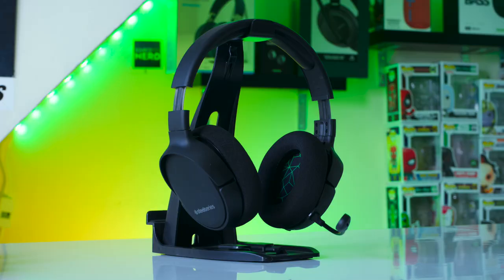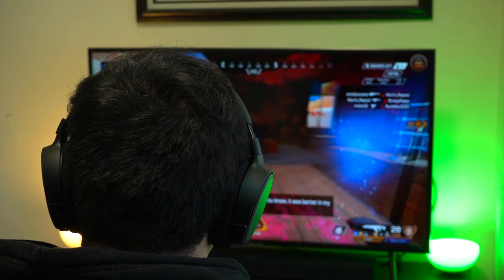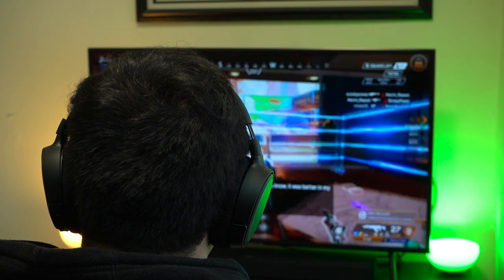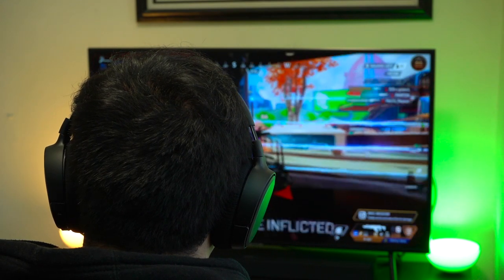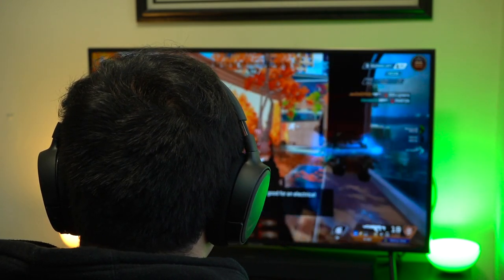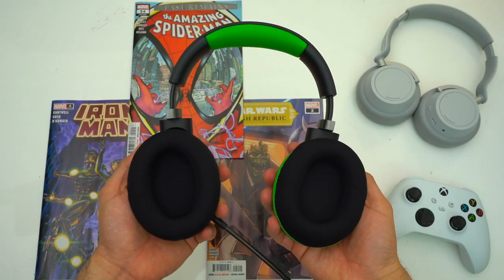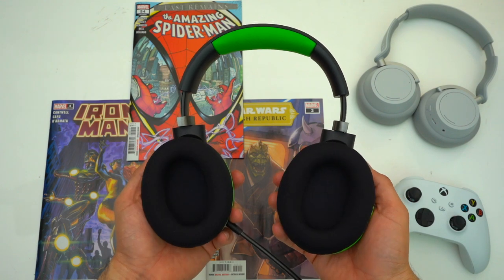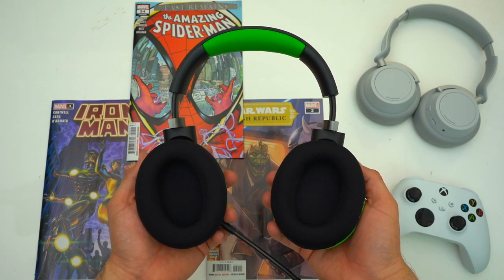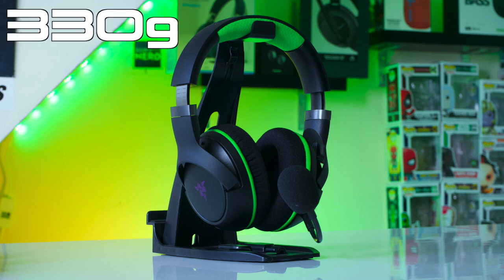But these leatherette ear pads do collect significantly more heat than the fabric ear pads found on both the Krakens and the Arctis Ones, which does matter for long gaming sessions. Overall the Arctis Ones are my favorite fitting headset here because they're the lightest, weighing in at 263 grams. You can easily forget you're wearing them — they're lightweight, their ear pads are super breathable, and they're big-head approved. The Kraken Pros also fit better than Xbox's headset but weigh in at 330 grams, so you don't really forget you're wearing them.